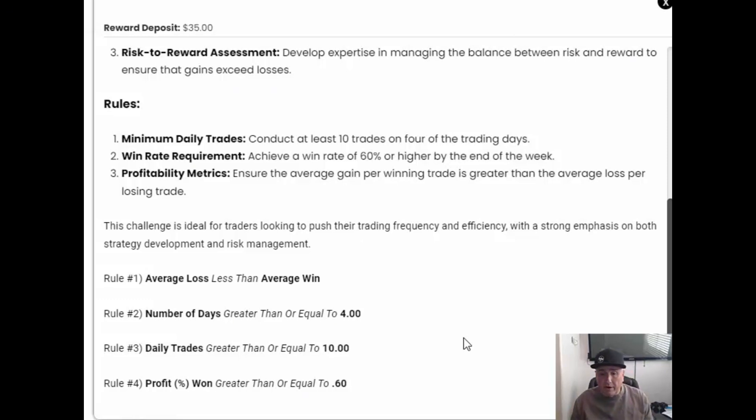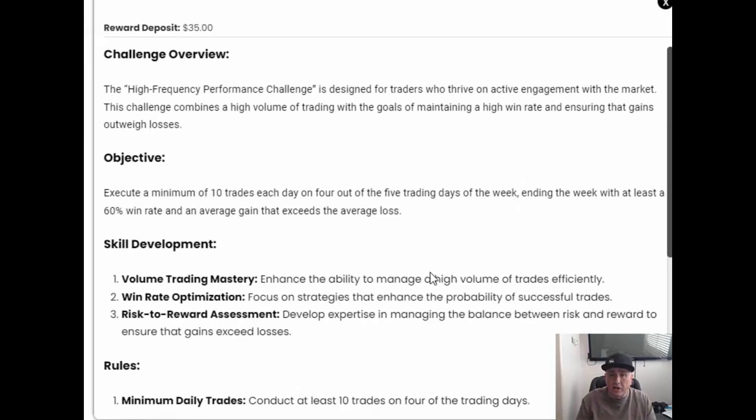Average win greater than average loss — consistency and profitability in our trading. We don't have to have a 60% win ratio to be profitable, and there are other challenges we've discussed that will help with that. But for this one, focus on consistency, keep it simple, and be able to achieve those goals. Take some time to figure out how you're going to do that, and we'll catch you in the next challenge.